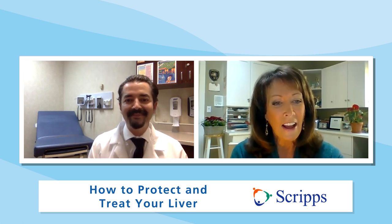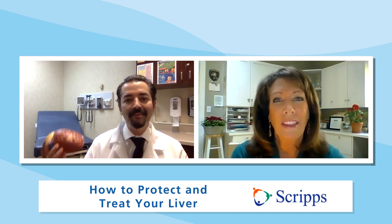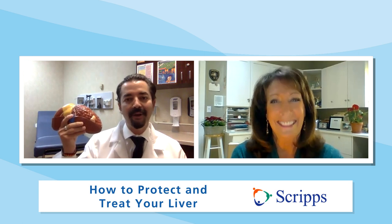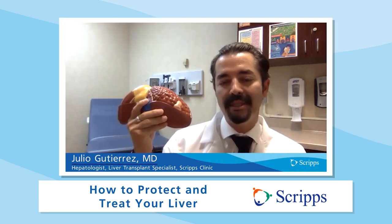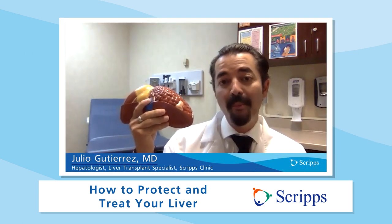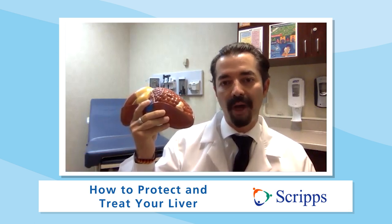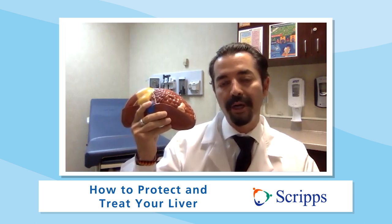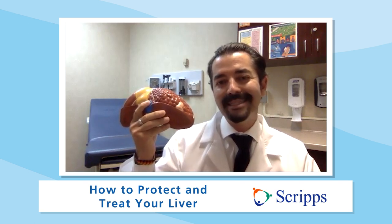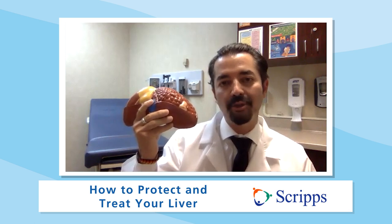Thank you, Susan. Let's start with the basics — what does the liver do? So here's what the liver looks like. Most people understand that the liver is a vital organ in our body, but what it does is somewhat mysterious. Surprisingly, one of the most important functions of the liver is delivering nutrition to the body. The liver helps not only absorb the nutrition, but store it in the body.